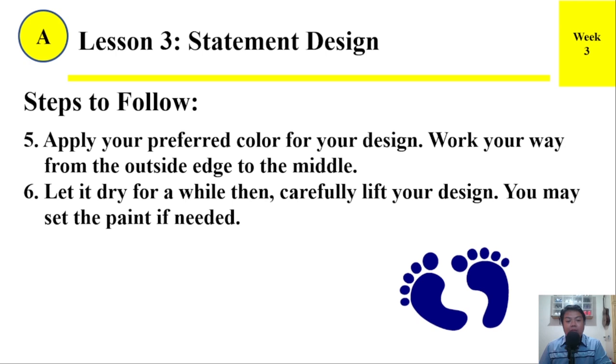Number 5: Apply your preferred color for your design. Work your way from the outside edge to the middle. Number 6: Let it dry for a while, then carefully lift your design. You may set the paint if needed.